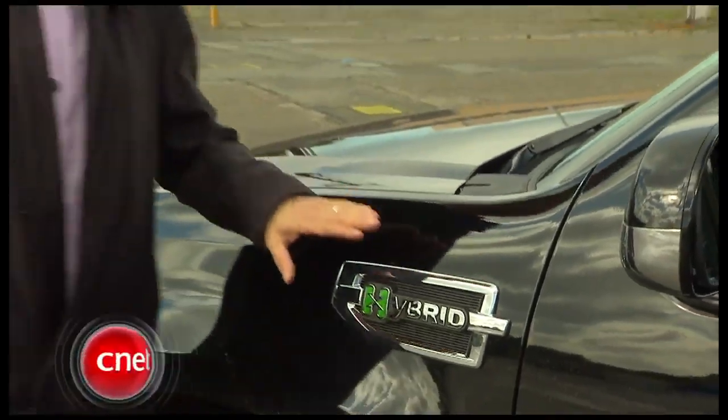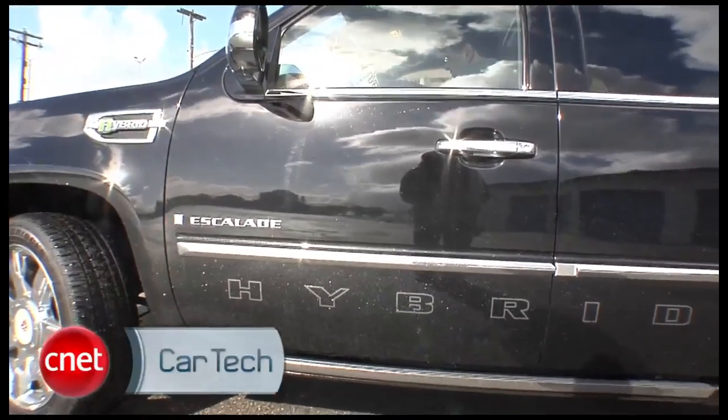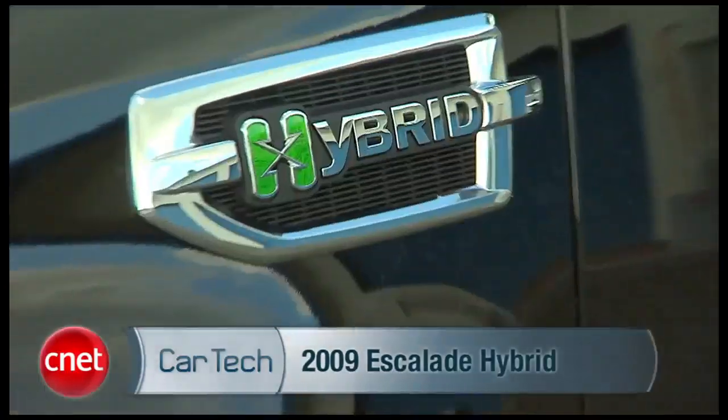No lack of badging saying it's a hybrid. I'm not sure if that's brand messaging or defensive posture. As Molly Wood pointed out, those are not going to keep you from getting keyed in downtown San Francisco.